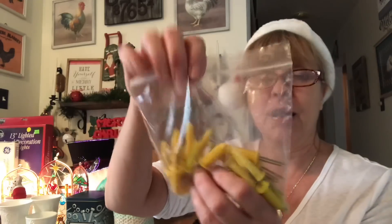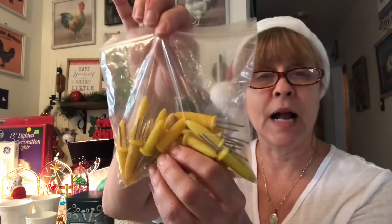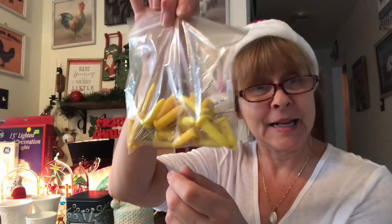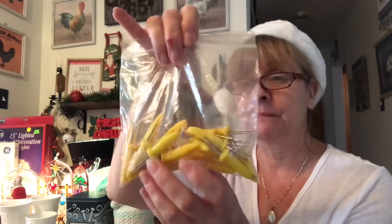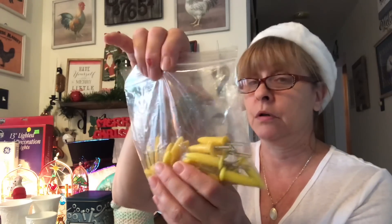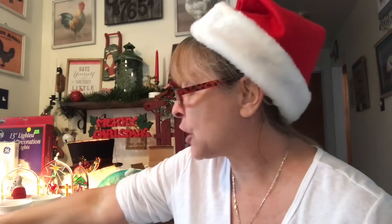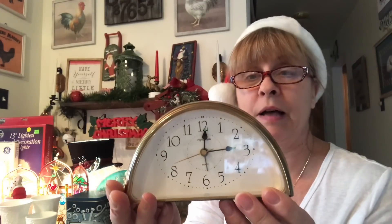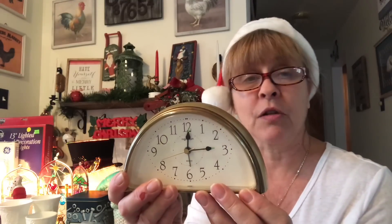Speaking of kitchen, I grabbed this bag of corn on the cob picks — this way I don't have to burn my hands off when I'm trying to eat my corn. I love corn on the cob. Then I grabbed this clock — I just thought it was the coolest clock. It takes batteries, it's not really old or anything, but I liked the shape and design.